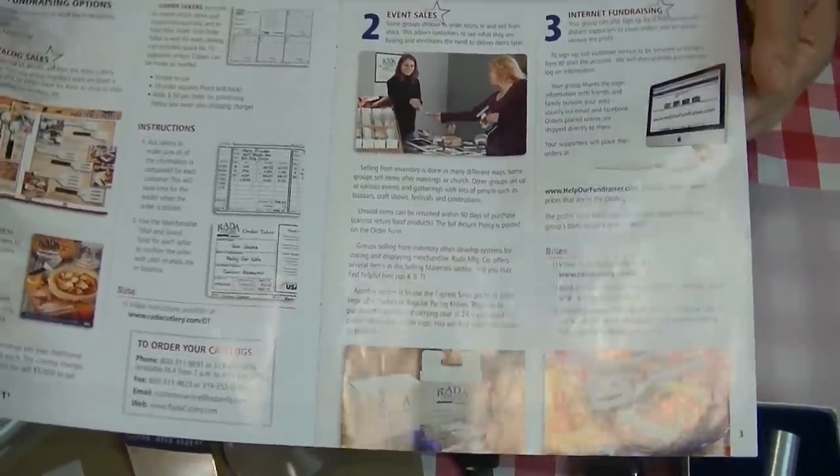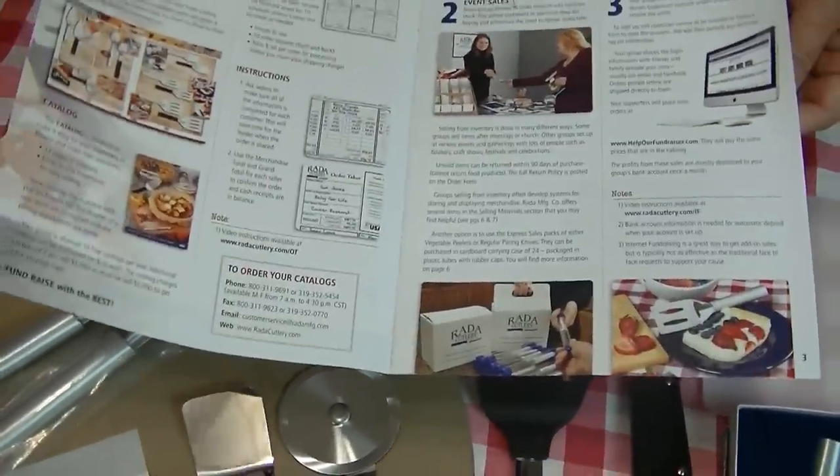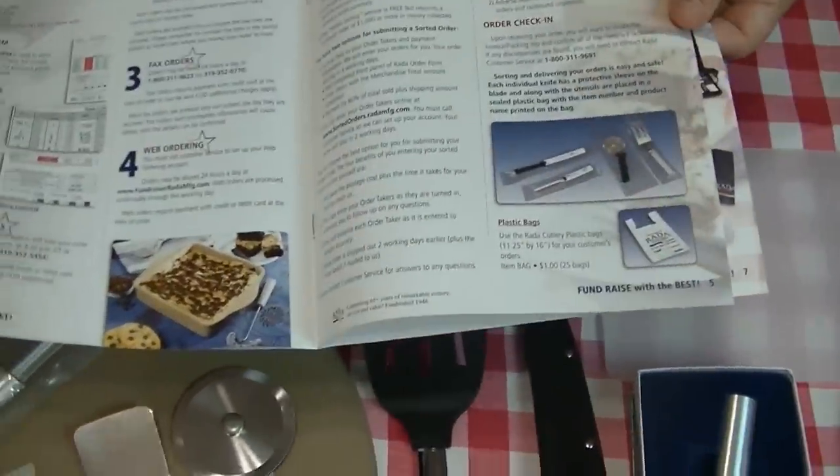If you have questions, you can just call Rada and one of their phone representatives will be happy to talk you through the whole process and send you the materials you're going to need to get your fundraiser off the ground.